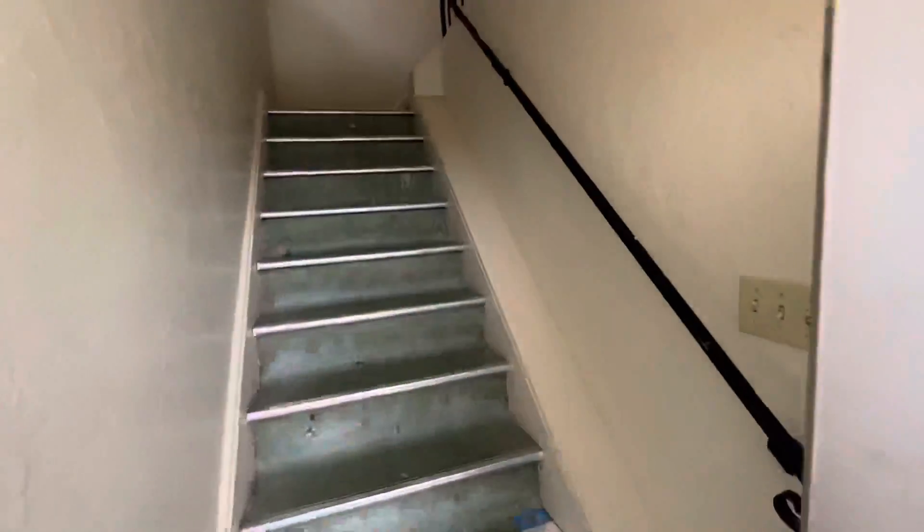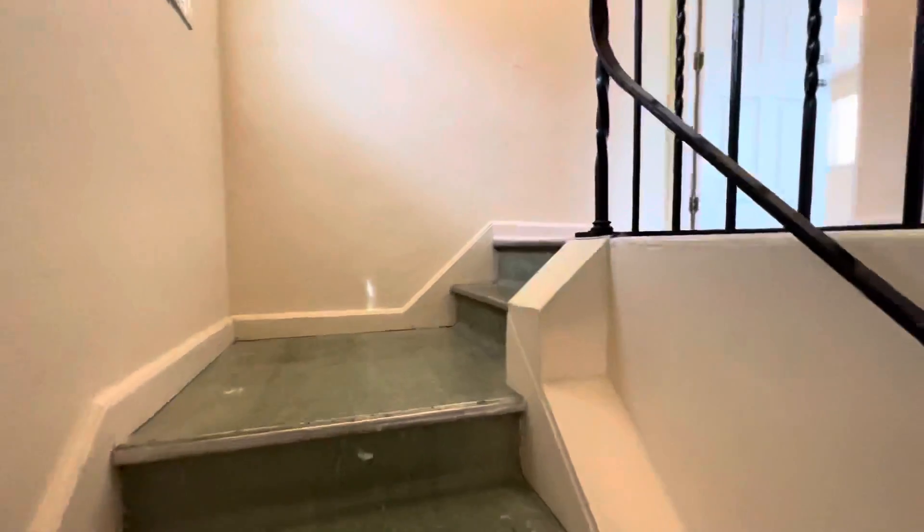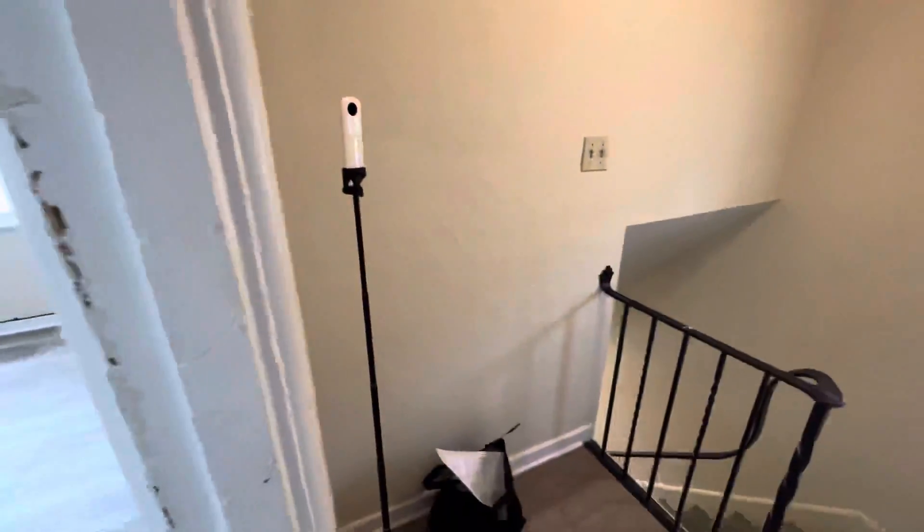This is a half a duplex up and down, the second floor unit. You walk in, you have steps up to the unit. There's a nice little drop point where you could put some furniture to use as a little mud space to have your coats.